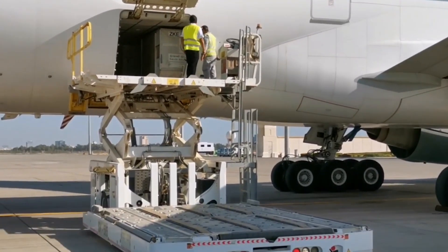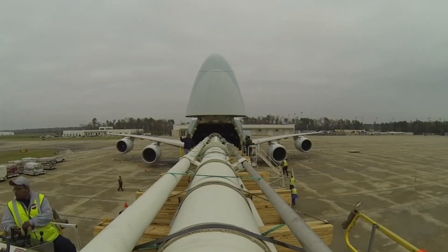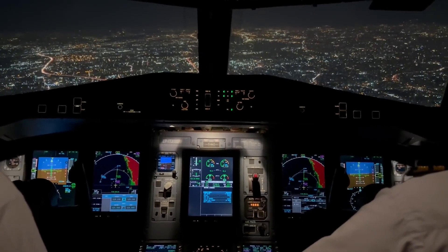Cargo aircraft need to be loaded quickly and efficiently. And the best way to do that? Through the nose. Boeing wanted the entire nose of the 747 to swing open, allowing bulky cargo to be loaded straight in. But there was a problem.